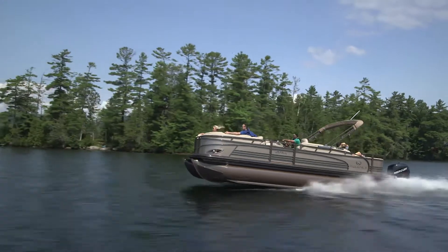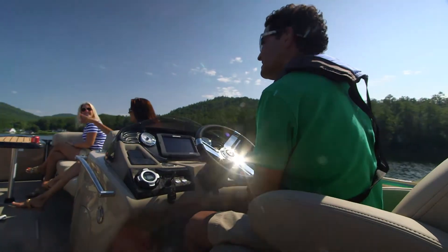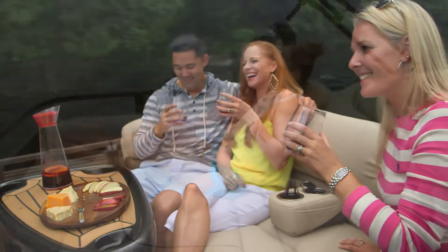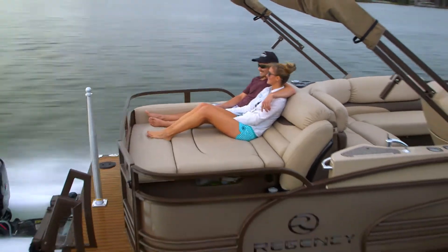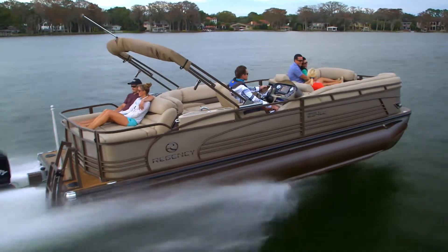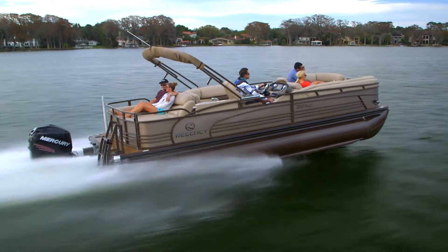Though the wakes you leave will eventually fade into calm water, the vivid memories you make will stay with you. The Regency 254 LE3 Limited Edition — it's the perfect platform for sharing limitless adventures and unforgettable moments with family and friends.